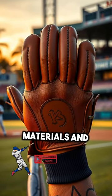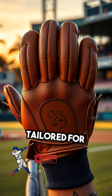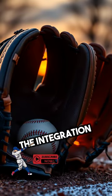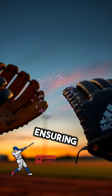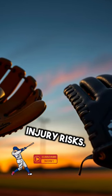Innovations in materials and construction techniques have led to today's specialized gloves, tailored for various positions, offering enhanced flexibility, durability, and comfort. The integration of modern technologies, such as moisture-wicking fabrics and advanced stitching, has further transformed gloves, ensuring players can perform at their best while minimizing injury risks.